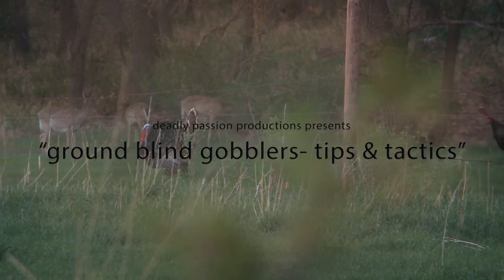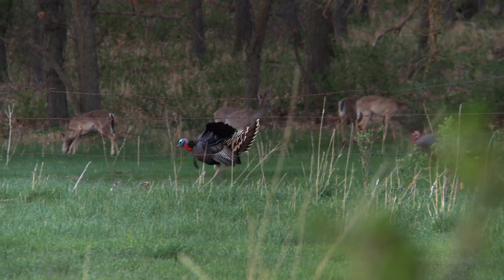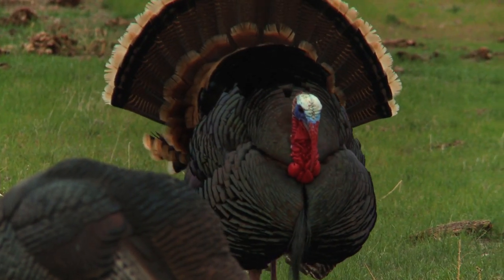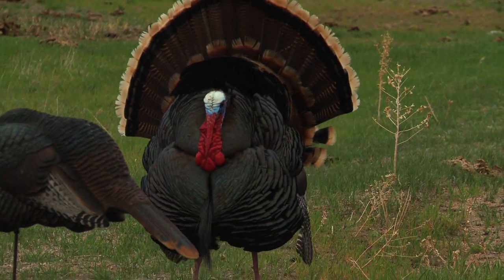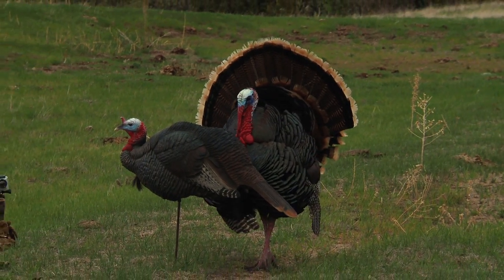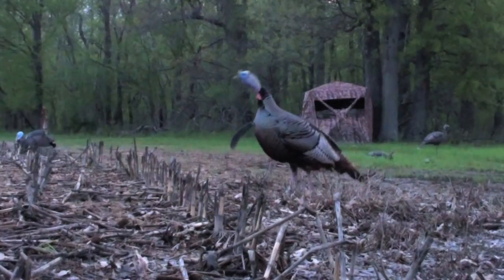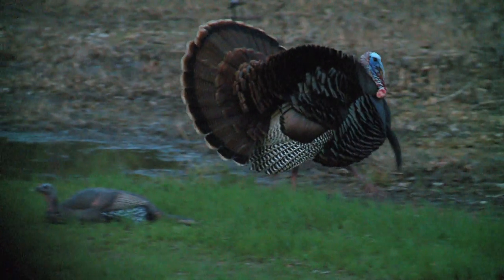When spring finally is here and it comes to turkey hunting, one of my favorite ways to go after turkeys is sitting in ground blinds. I've decided that ground blinds can be one of the most fun and effective ways to hunt, but there's a lot of tips and tactics that go along with it. So this entire episode is going to be dedicated to ground blind gobblers. We're going to go over what makes it fun, how to be more successful, and you get to see a lot of great turkey footage.